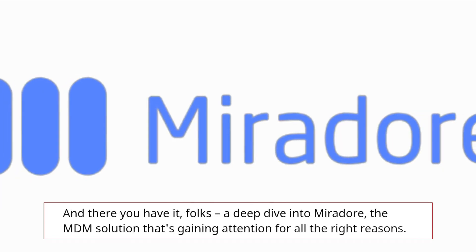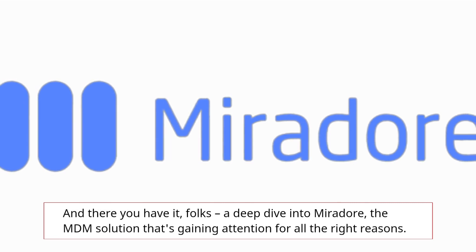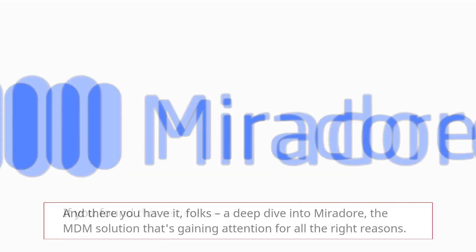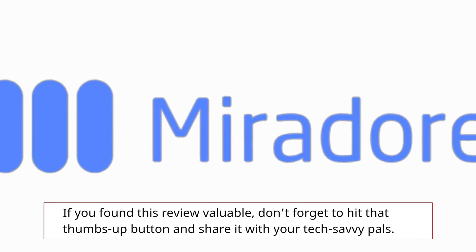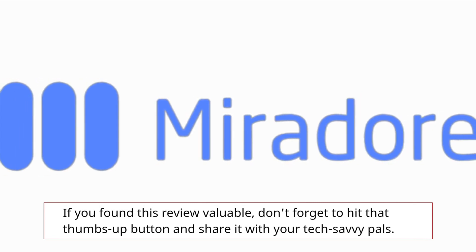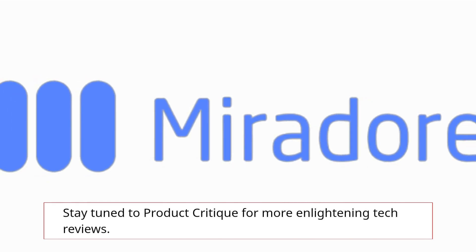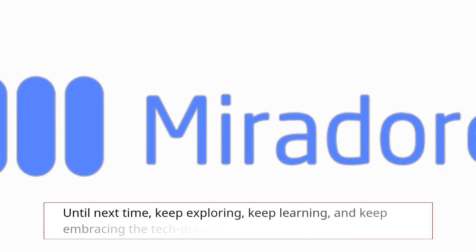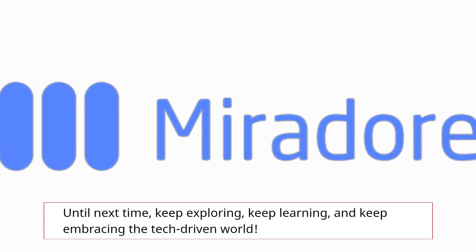And there you have it, folks — a deep dive into Mirador, the MDM solution that's gaining attention for all the right reasons. If you found this review valuable, don't forget to hit that thumbs up button and share it with your tech-savvy pals. Stay tuned to Product Critique for more enlightening tech reviews. Until next time, keep exploring, keep learning, and keep embracing the tech-driven world.